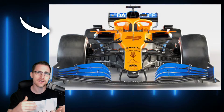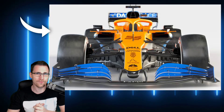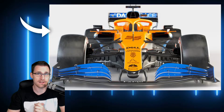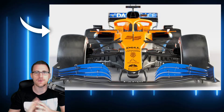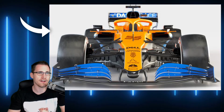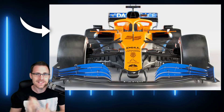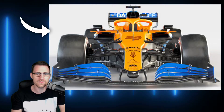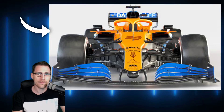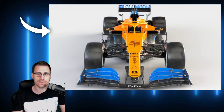Wir haben jetzt schon den Vergleich mit Ferrari, Renault und Red Bull. Und ich kann schon mal vorwegnehmen: so viel Verschiedenes wird es bei diesem McLaren nicht mehr geben. Und ich glaube auch, dass bei Mercedes, bei AlphaTauri und wie sie alle heißen, da gibt es gar nicht mehr viele verschiedene Sachen. Wir haben das Größte jetzt schon gesehen. Aber schauen wir uns einfach mal den McLaren an, wie der Ganze gestaltet ist und ob uns etwas Auffälliges auffällt.